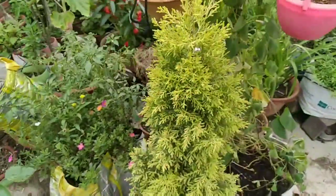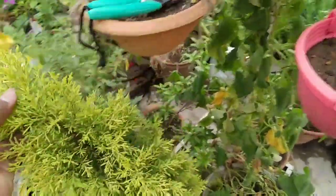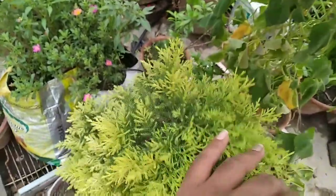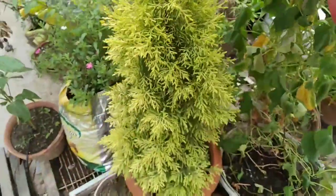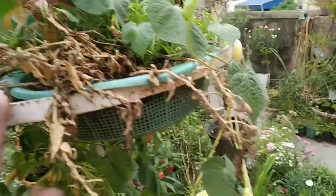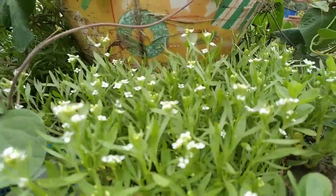If you want bigger flowers you should not pinch. If you want more but smaller flowers, go ahead and pinch — that's totally up to you. That is the trick. Here I have what I think is lemon coral cypress — I don't know the exact name but I love this plant. In the interior it is dark green and as it comes out it turns yellow. I love this color combination.